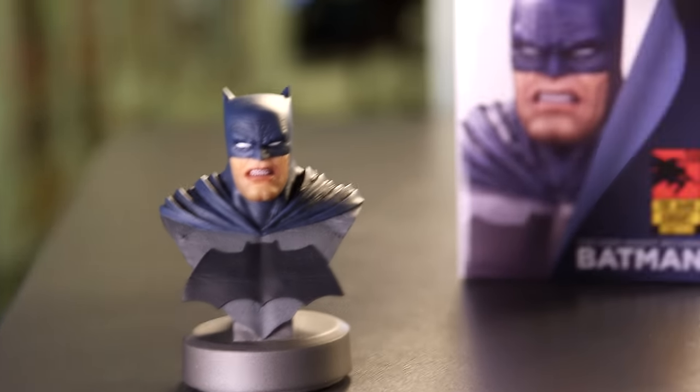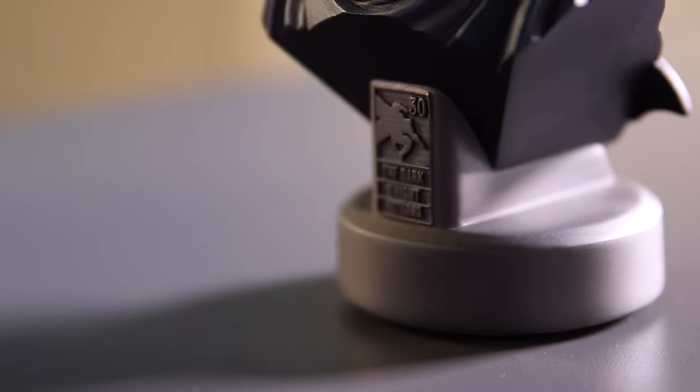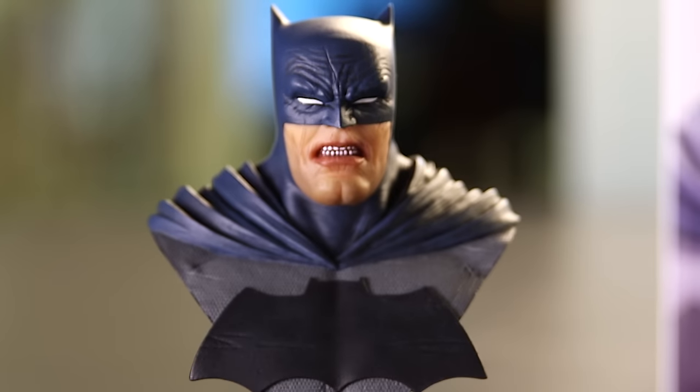In honor of the 30th anniversary of The Dark Knight Returns, DC Collectibles has released a brand new Batman bust. Based on Frank Miller's design, this 5-inch bust is available for pre-order now and is the perfect way to give your home office some Dark Knight flavor.